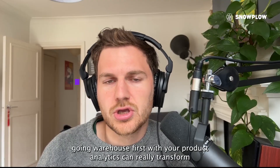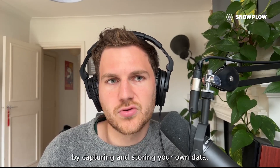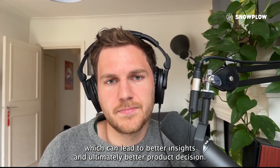In conclusion, going warehouse-first with your product analytics can really transform the way you make decisions and grow your business. By capturing and storing your own data, you have greater control, flexibility, and accuracy, which can lead to better insights and ultimately better product decisions.